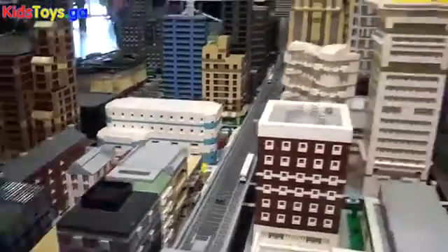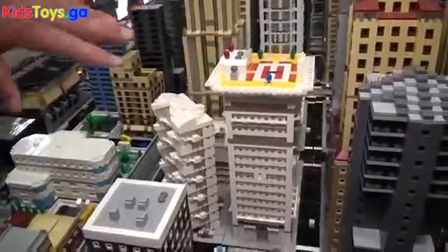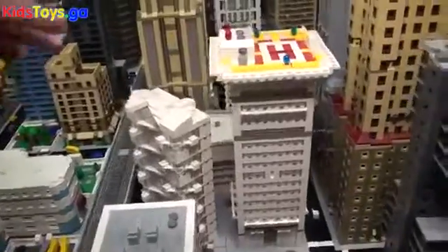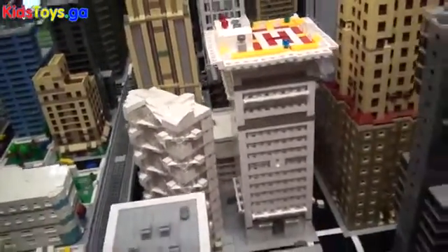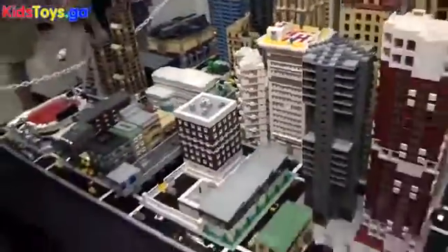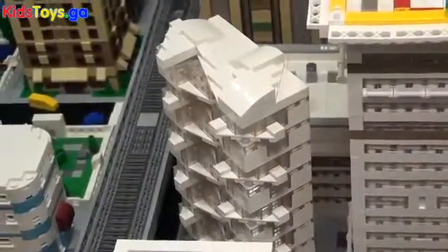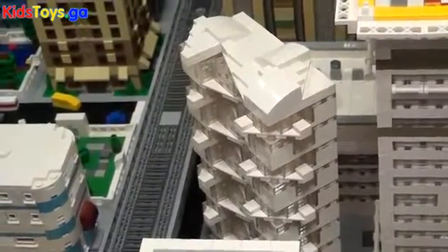This is one of my favorite builds — a hospital with a research cancer center attached to it and a helipad. It's actually one of my very early builds, one of the second or third buildings I did when I started building Micropolis, but it still remains one of my favorites. It uses angled plates — I just took a bunch of plates and started shuffling them like a deck of cards, and there was a building. It's a pretty organic process.